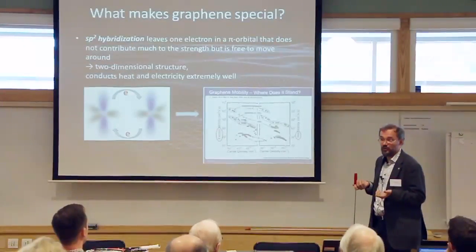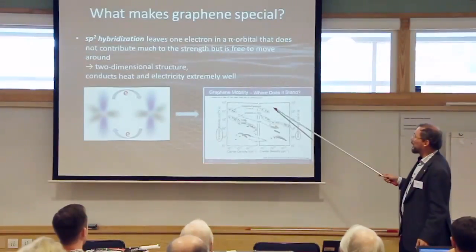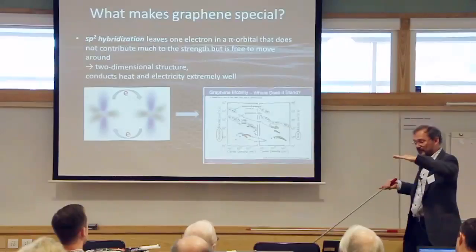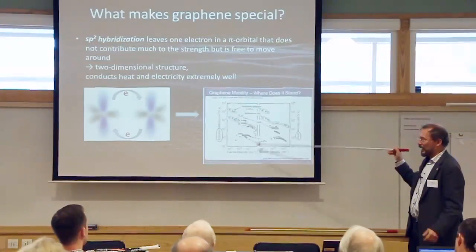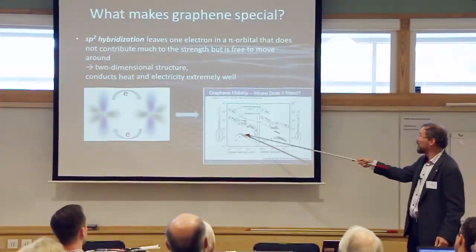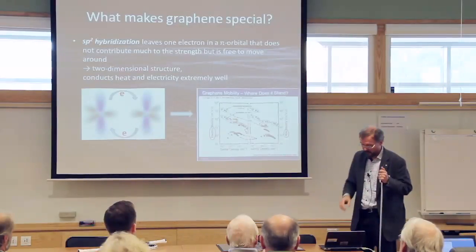Those freely moving electrons make graphene the best conductor of heat of any known material, and also a very good conductor of electricity. Studies on electron mobility show that suspended graphene—freely hanging without a substrate—has very high mobility. Putting graphene on a substrate reduces mobility somewhat due to phonons and impurities in the substrate. Nevertheless, silicon and germanium, which we typically use for electronics, are far below graphene in mobility—which is one of the reasons graphene is so interesting for electronics.